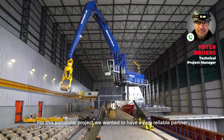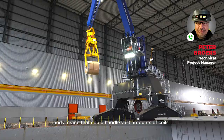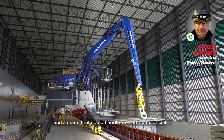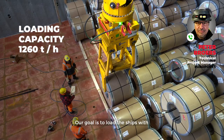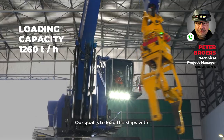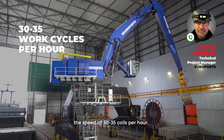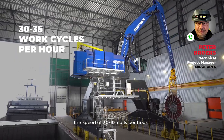For this particular project, we wanted to have a reliable partner — a crane that could handle a vast amount of coils. Our idea is to produce or to load the ships with a cadence, a speed of 30-35 coils per hour.